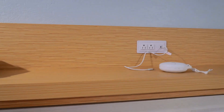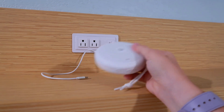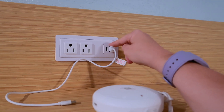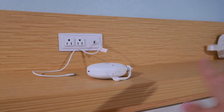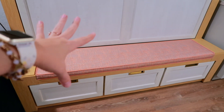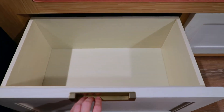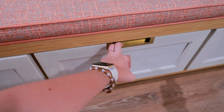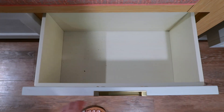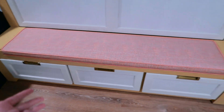Up top there's a nice little organization area. I've got our sound machine up here — it works while plugged in and I can unplug it and pop it in our stroller for naps on the go. There are a couple of outlets, a traditional USB, and a USB-C for newer technology. Under the little bench you can sit and put on your shoes, and there's storage underneath — really nice if you have a full five people in this room.